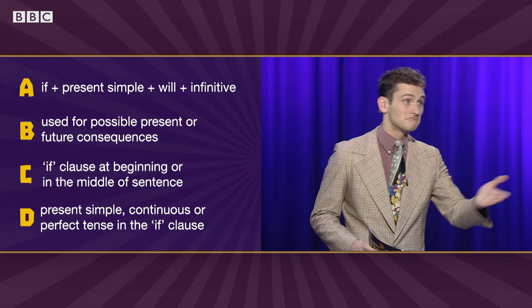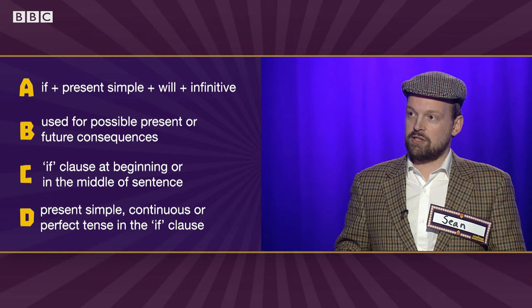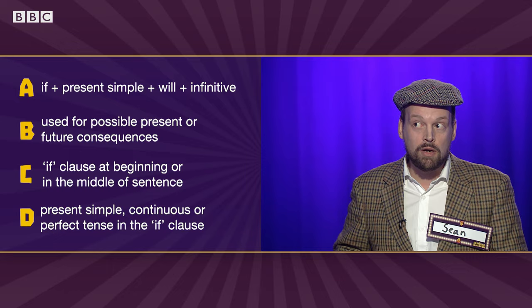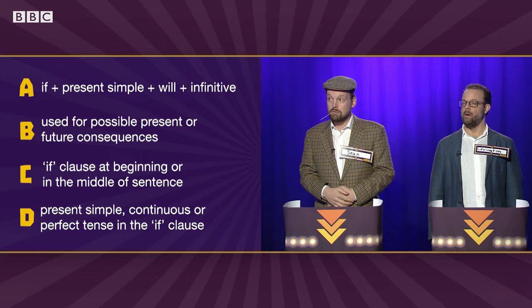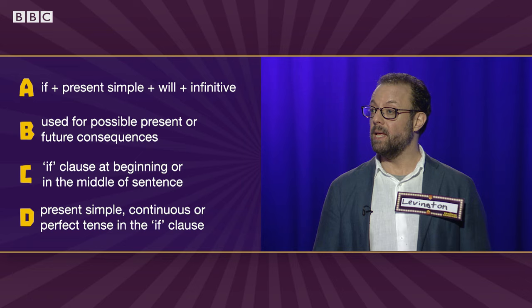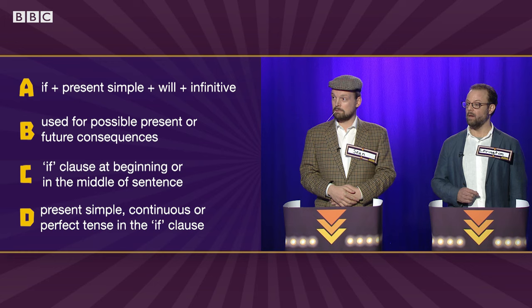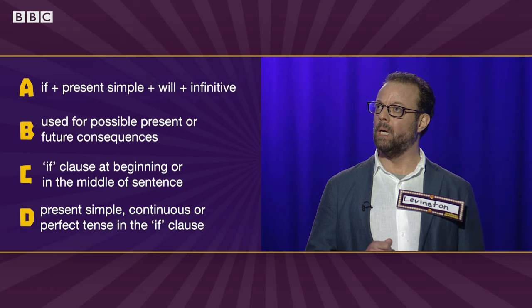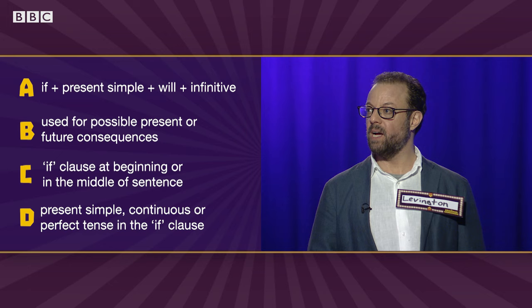Sean, what are you thinking? Well, I know that A is correct because if I am hungry, I will eat. And I know that is correct. And I'm pretty sure that D is correct, but I don't know about the others. Good thinking! Levington, how about you? Well, I'm confident that B is true, because I remember reading that even though we use a present tense, it has a future meaning. For example, if I stay the extra day, I WILL be late next week. And I'm certain you can put IF in the middle — I WILL be late if I stay the extra day. But I don't know about the others.